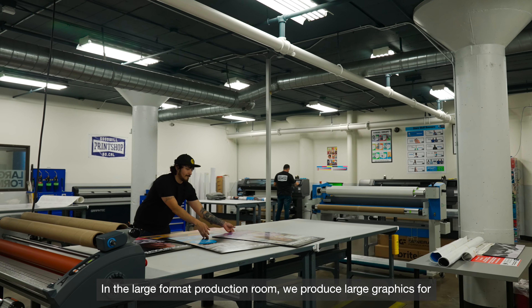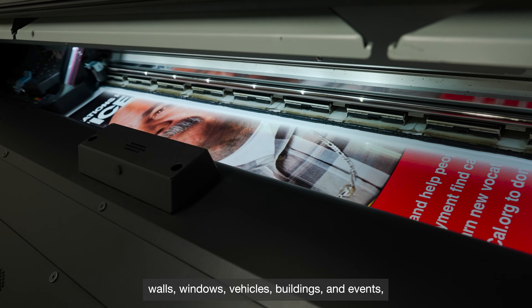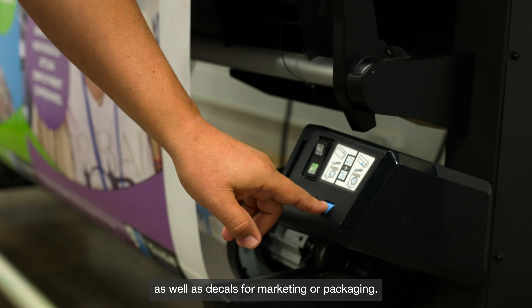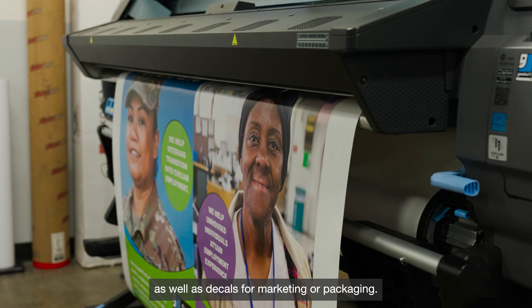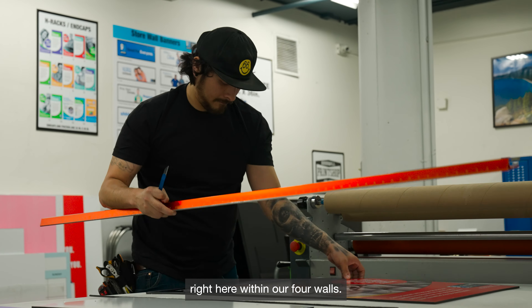In the large format production room, we produce large graphics for walls, windows, vehicles, buildings, and events, as well as decals for marketing or packaging. We complete both production and finishing services right here within our full walls.